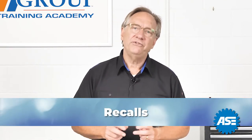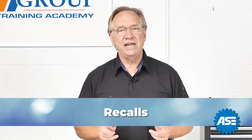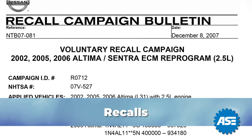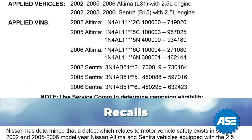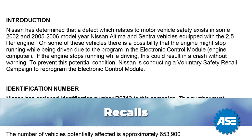Recalls are very sensitive areas for manufacturers, owners, and independent repairers. There are recalls that identify a particular issue and the correction for them. Safety recalls are very serious — they indicate potential harm to the vehicle and or the owner if they are not completed.